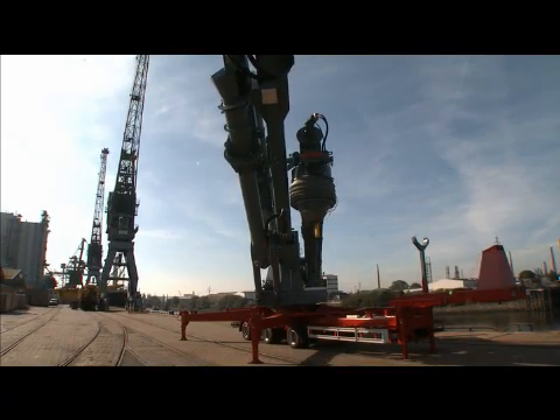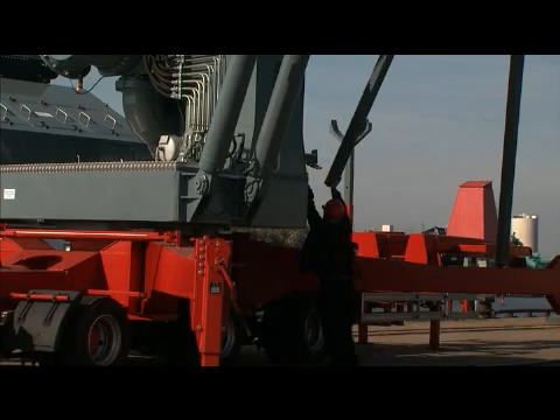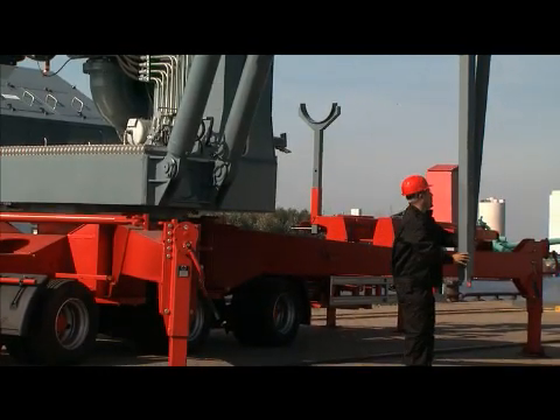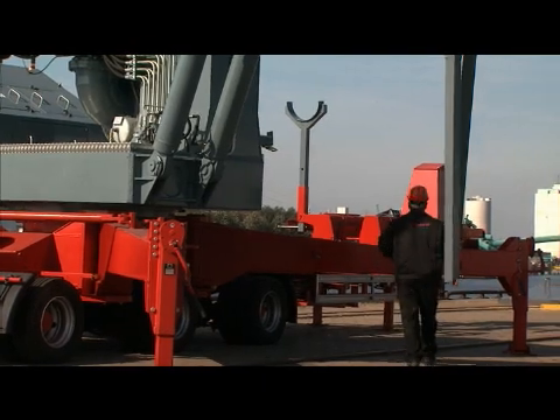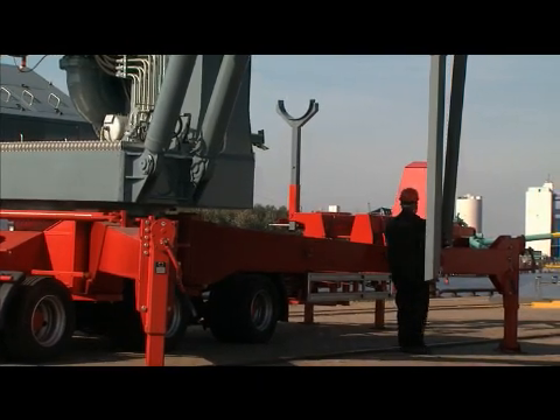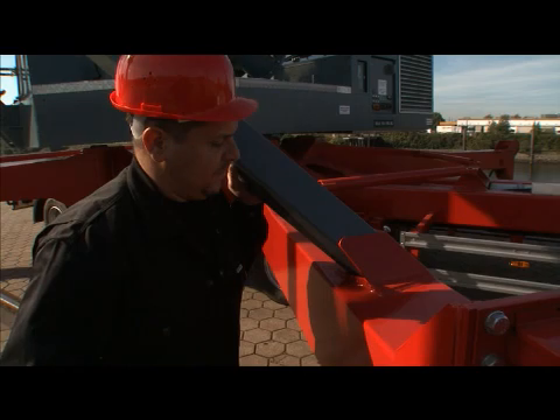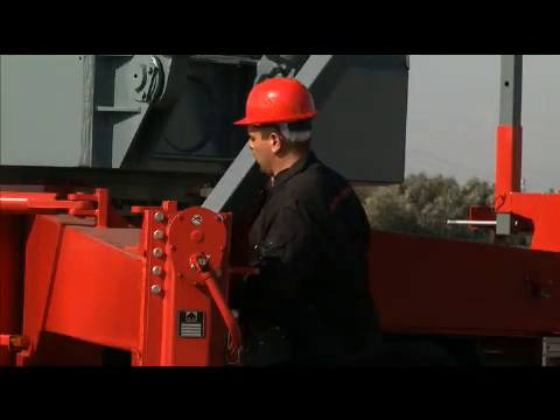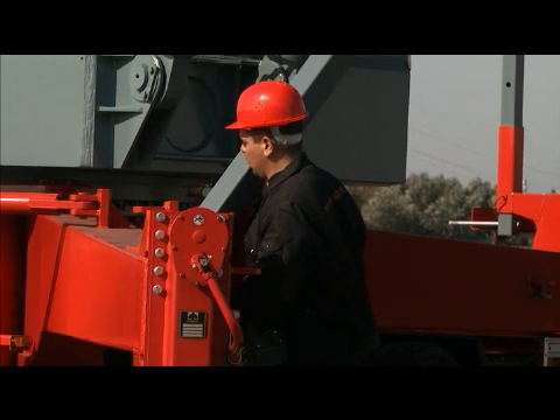For experienced teams, the installation of this unloading system is a matter of no time before the ship docks. When the ship is docked, the unloading procedure can start immediately. Short laytimes are vital. These are ensured thanks to high conveying capacities and the ultimate reliability of the system.